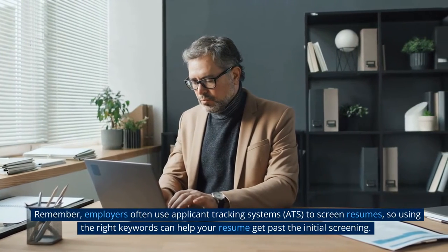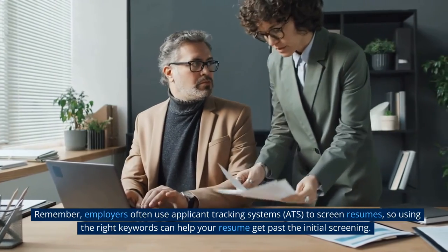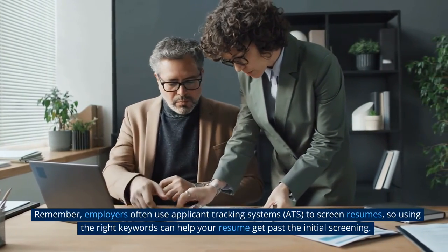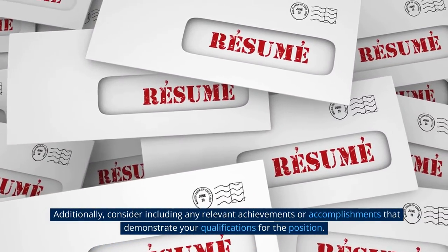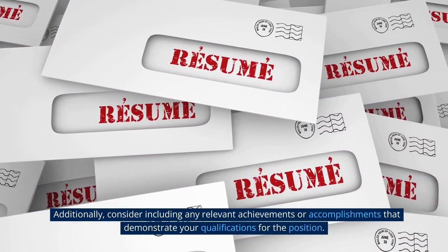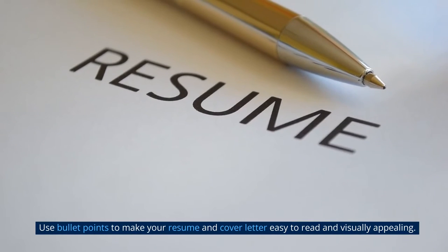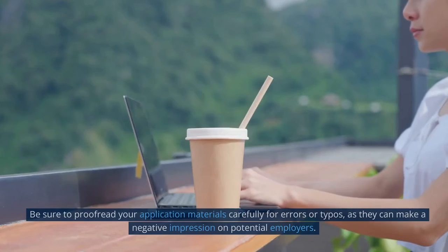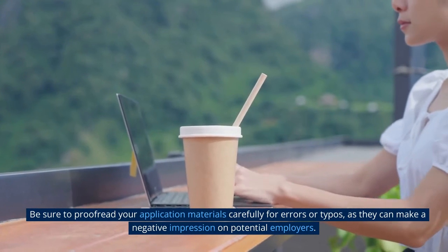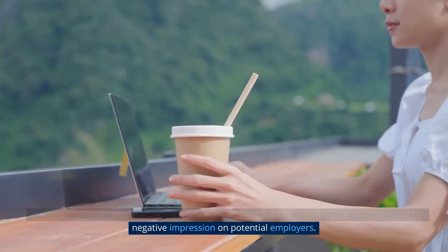Remember, employers often use applicant tracking systems (ATS) to screen resumes, so using the right keywords can help your resume get past the initial screening. Additionally, consider including any relevant achievements or accomplishments that demonstrate your qualifications for the position. Use bullet points to make your resume and cover letter easy to read and visually appealing. Be sure to proofread your application materials carefully for errors or typos, as they can make a negative impression on potential employers.